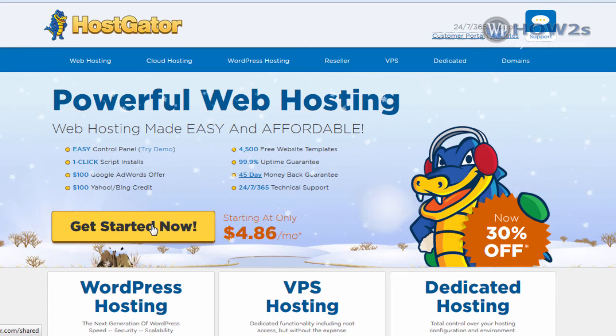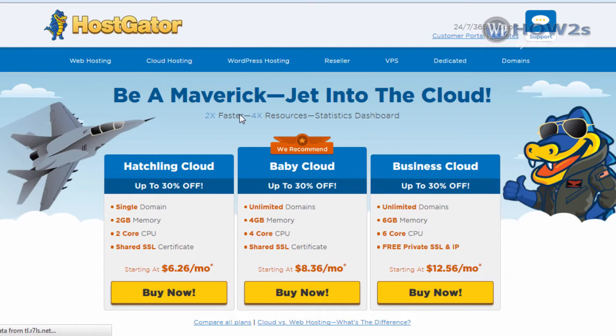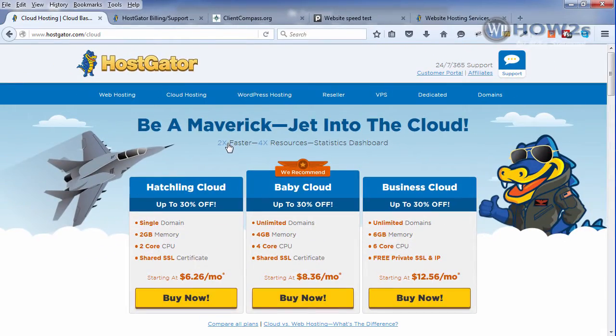This is their normal HostGator shared hosting right here. You can take a look at their plans by clicking here — we've already seen those many times. But these are a couple of new offerings they have. The cloud hosting — I'll click right there — is a cPanel-based cloud hosting, so you have a cPanel just like your shared hosting. It says it's two times faster, and in my experience testing the managed WordPress cloud hosting, it is definitely faster than unoptimized shared hosting. It is a little more expensive, but you're getting more results.